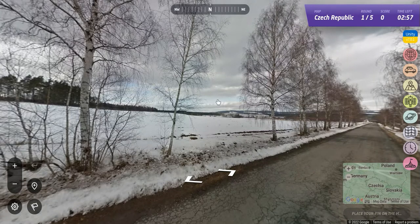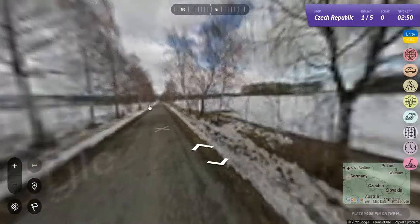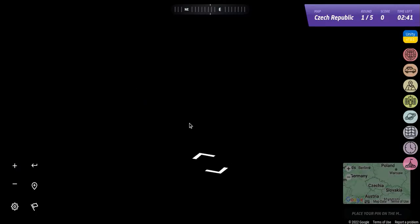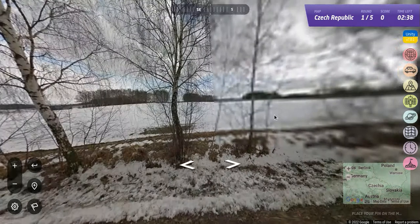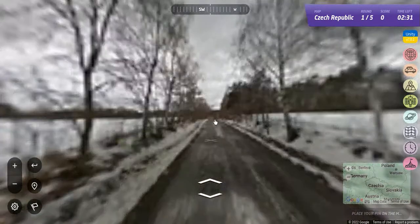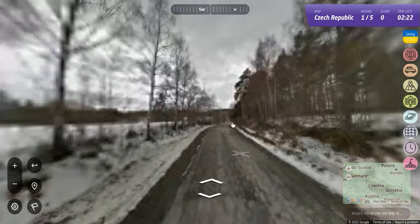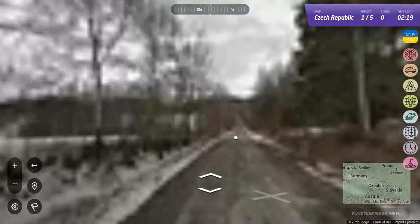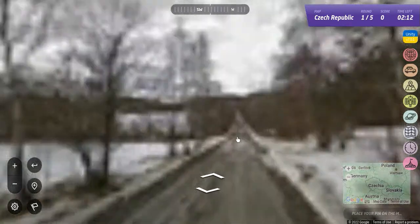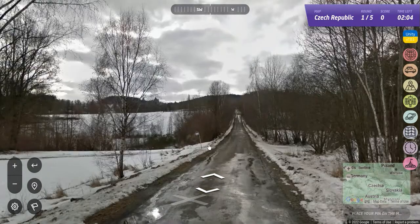Here we are on a street with snow in the middle of Czechia. We're going to go down and look for clues — road signs, street signs, all kinds of different things. We're looking for a road sign. There's a sign down here. It might be a river or something. There are a lot of deciduous trees and some pine trees as well.